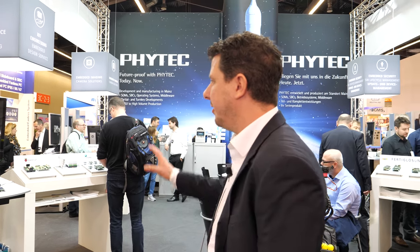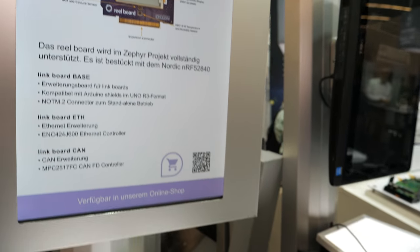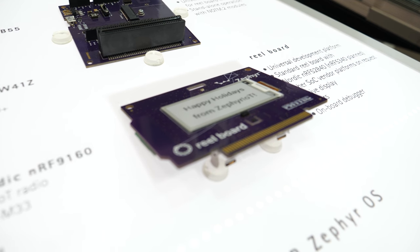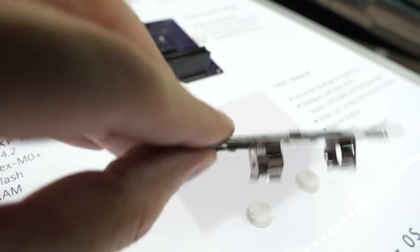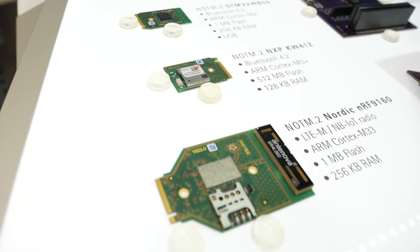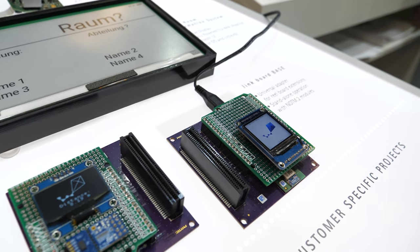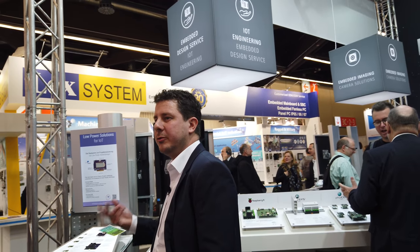On this side of the booth, it's more oriented on customer-specific designs. Some customers buy just a system on module and do their own carrier board design for their applications. But other customers don't want to do the carrier board design themselves — they like the SOM as a starting point and have us design a carrier board according to their specification. We use our own SOMs and the experience of designing them in, and we also did a separate video about the Zephyr solution.